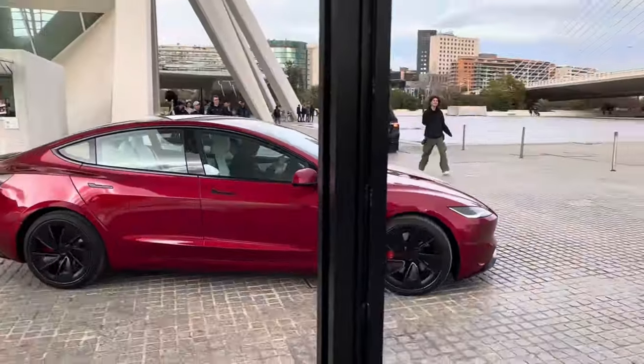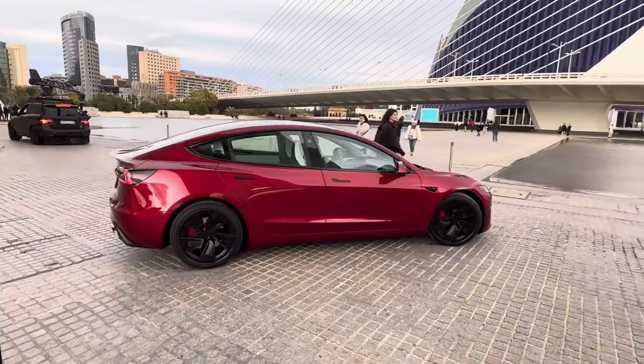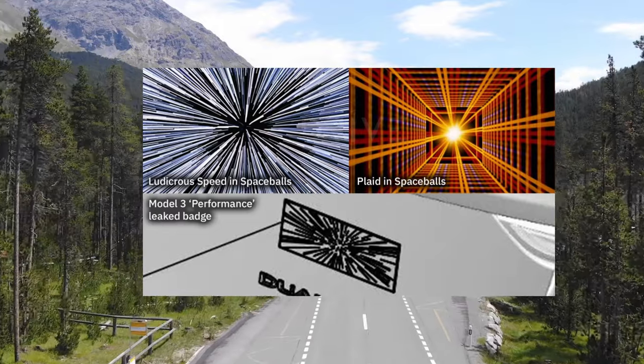From the video footage, several exterior changes are evident, including confirmation of the Ludicrous badge on the trunk. The badge has a color scheme of blue, black, and white, versus Plaid's red, orange, black, and white.